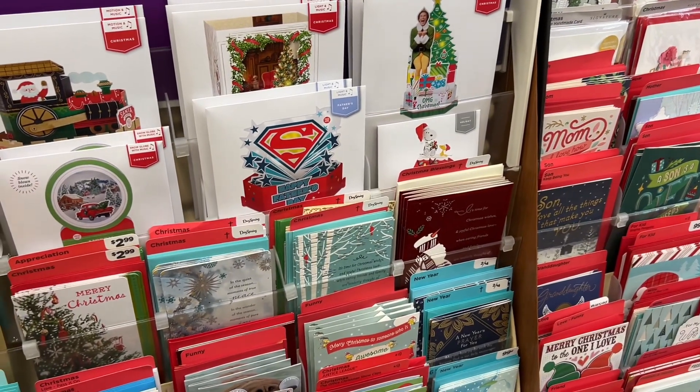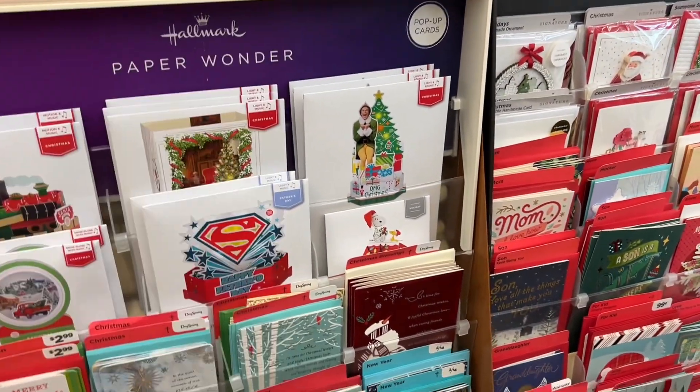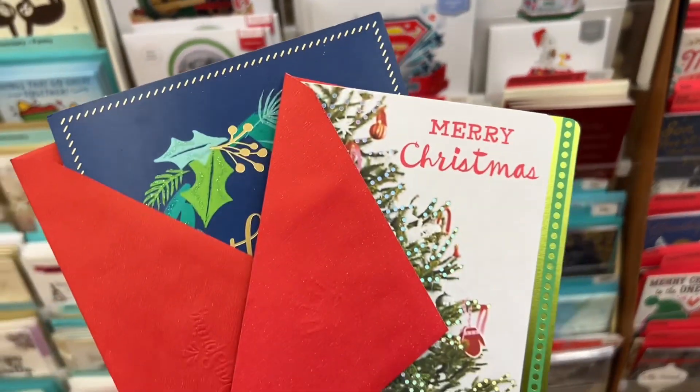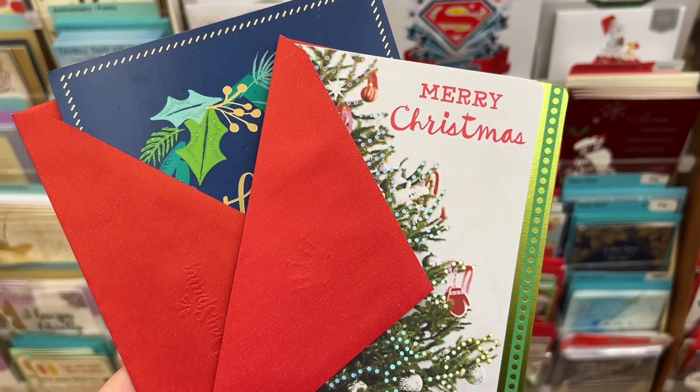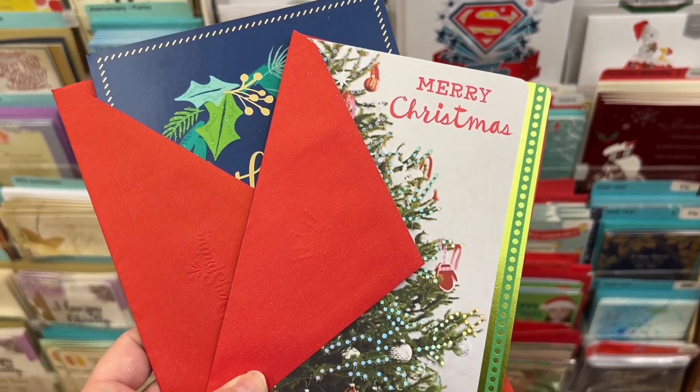Next up I'm over here looking at the Hallmark Christmas cards — they have so many pretty ones. I have four different digitals in my app, but I'm going to use the $4 off two digital for this deal. I'm going to grab two: one is $2.99 and one is $2.00, so when that $4 digital comes off I'll be left to pay just $0.99 for both.